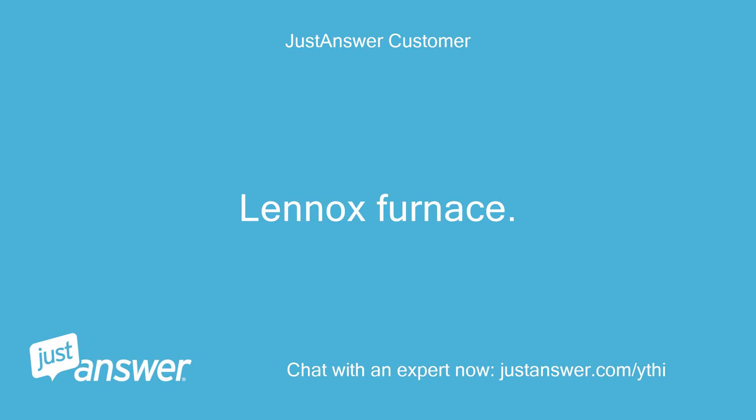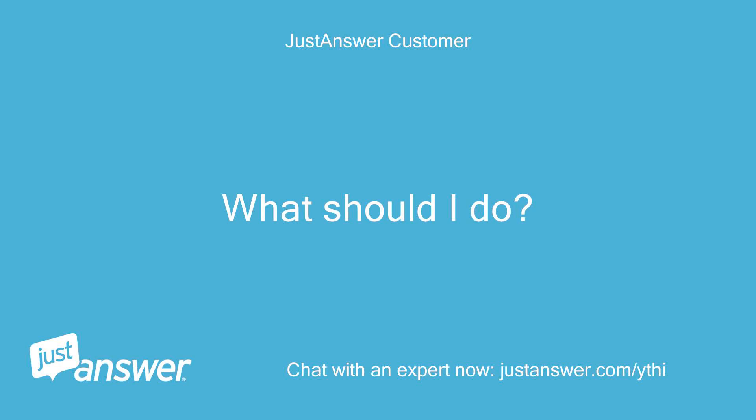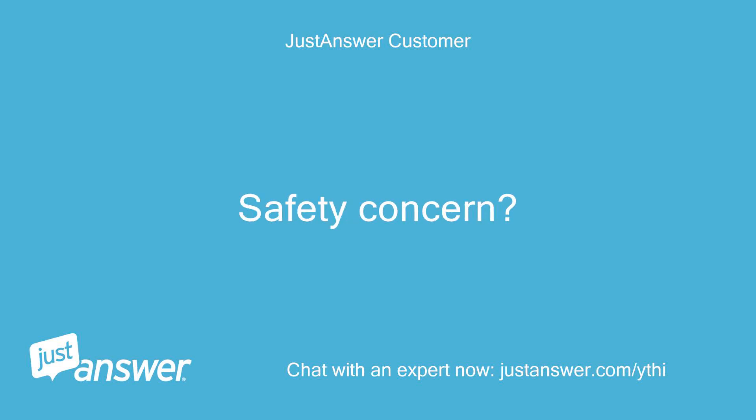Lennox furnace, wall controller. Critical alert codes 35 and 276. What should I do? Is this a safety concern?